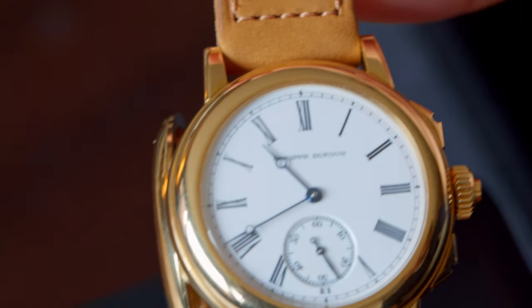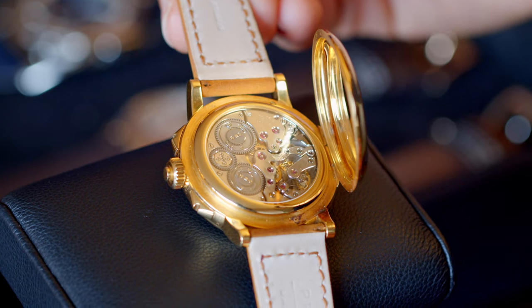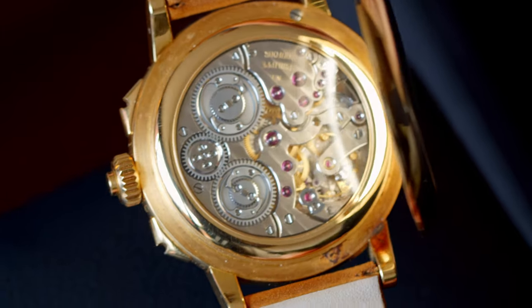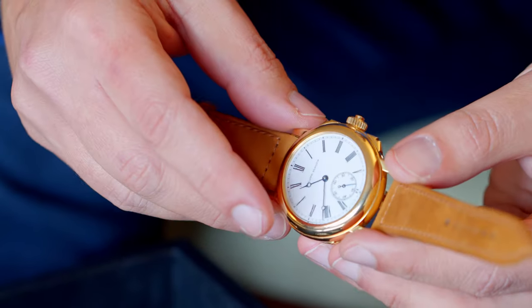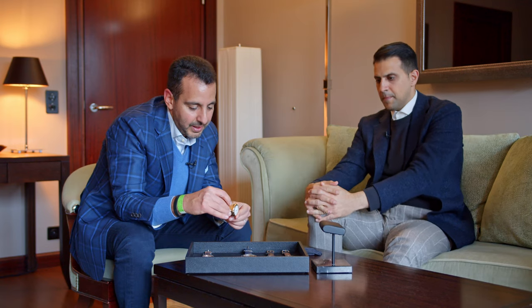This watch is as good as it gets — the aesthetic, the case dimensions, the size, the complications, the finishing. It is really the apex of independent watchmaking. If you talk about artisanal watchmaking at its very best, Philippe Dufour pioneered that path, and a lot of the independent watchmakers we know today have Philippe Dufour to thank for that. It's lot number 14 in the sale, so it'll be offered on the first day, this coming Friday. I can't wait to see how the market prices it, but for me it's just fabulous.